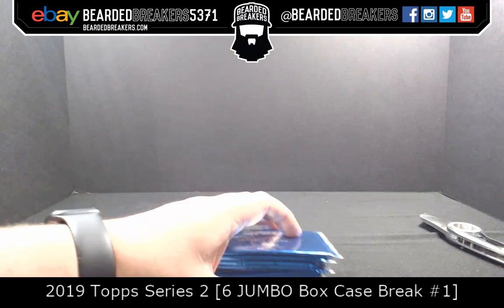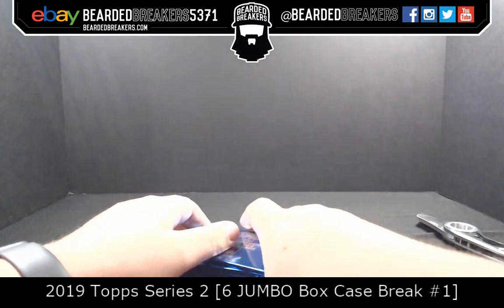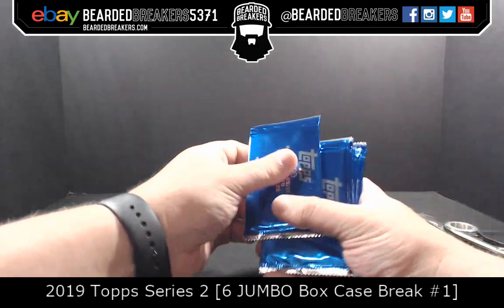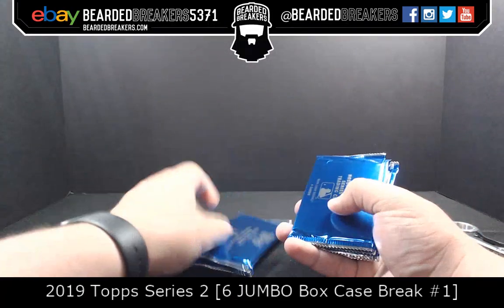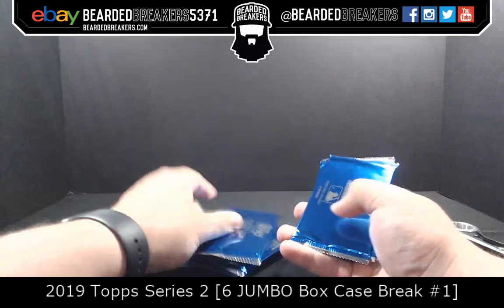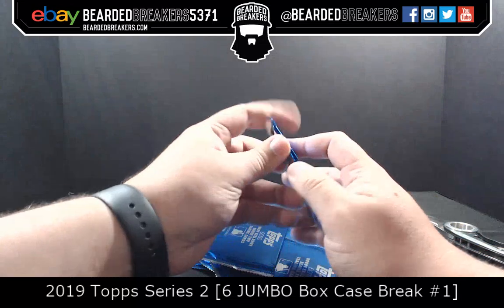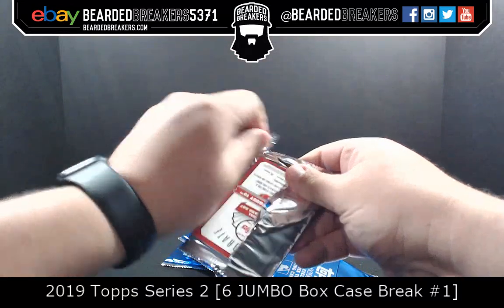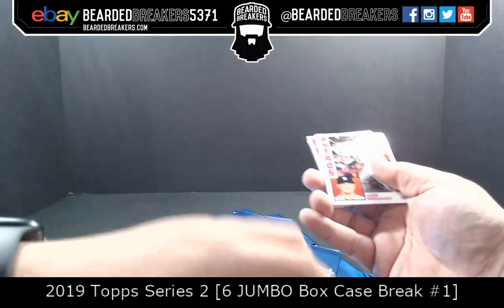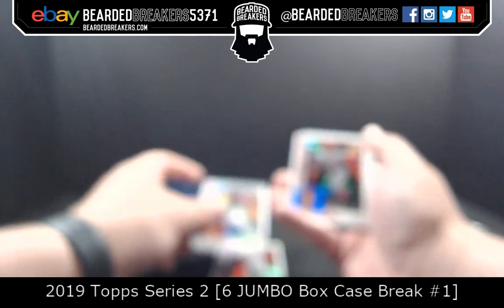That completes the six boxes. How do you want to count out the 12 silver packs? Three, four, five, six, seven, eight, nine, ten — well you open the 12th not the first. Good luck to everybody — these are a fun part of the break. Alex Bregman. Miles Straw.